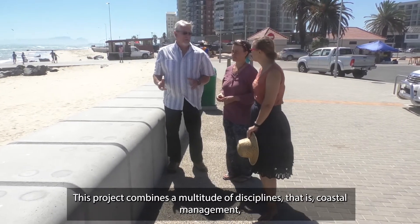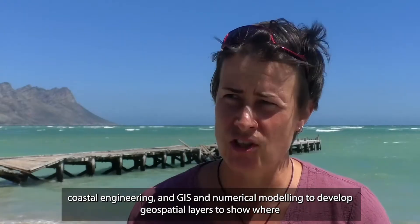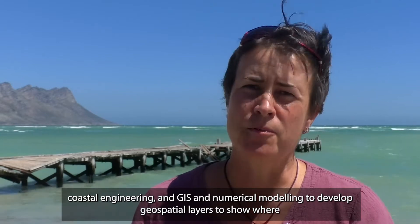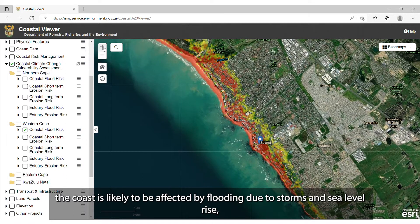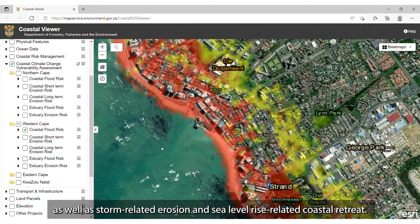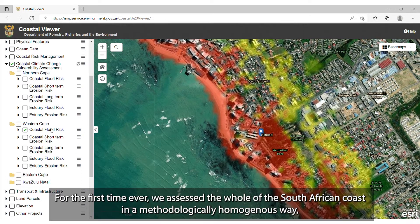This project actually combines a multitude of disciplines – coastal management, coastal engineering, and also GIS and numerical modelling – in order to develop geospatial layers on where the coast is likely to be affected by flooding due to storm and to sea level rise, and also coastal retreat. For the first time ever, we assessed the whole of the South African coast in a methodologically homogeneous way.